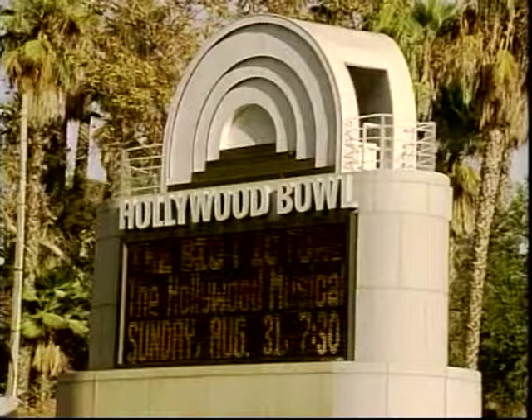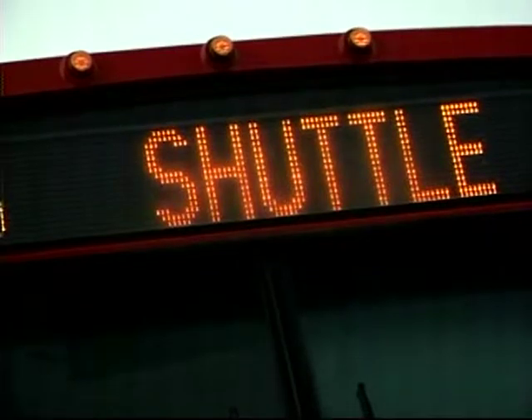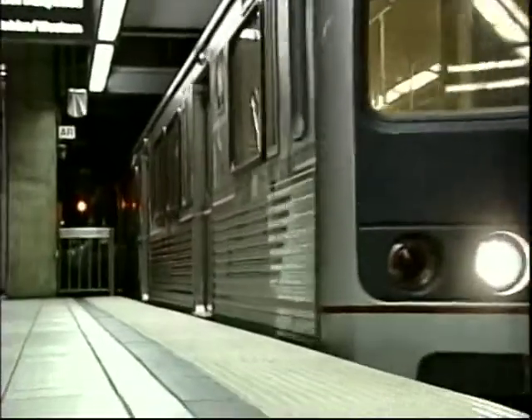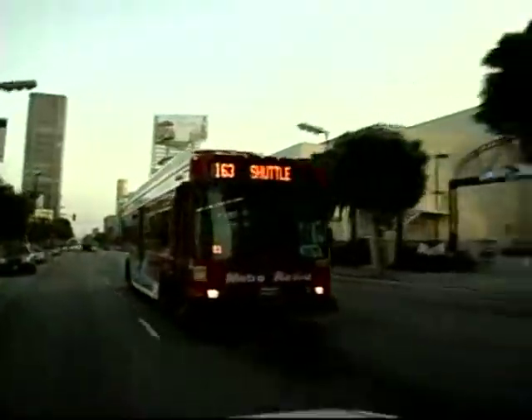How many times have you thought about going to the Hollywood Bowl but didn't go because of parking or traffic issues? With Metro's Hollywood Bowl Summer Shuttle service, your transportation problems are solved. Take Metro from any location in L.A. and connect to the Metro Red Line. Exit at Vine Street Station and a Metro shuttle bus will be waiting to whisk you to the Hollywood Bowl.